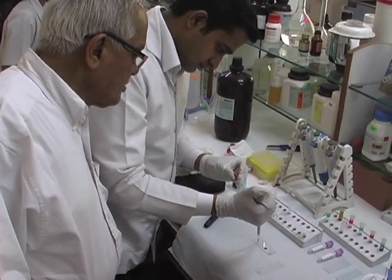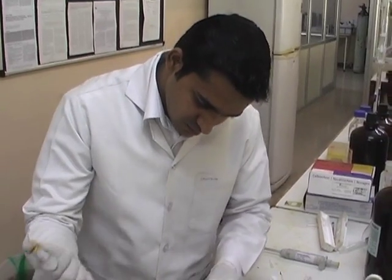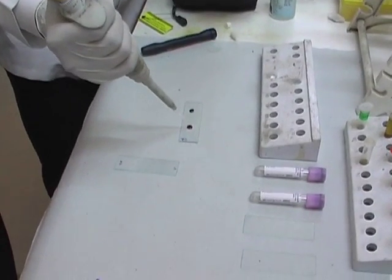This kit can eventually altogether eliminate thalassemia, this dreaded genetic disorder, reducing the huge economic burden on the society and human suffering.